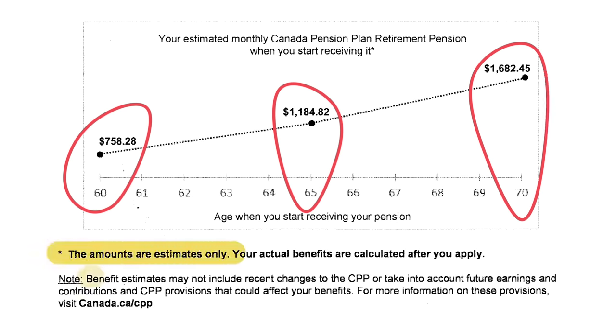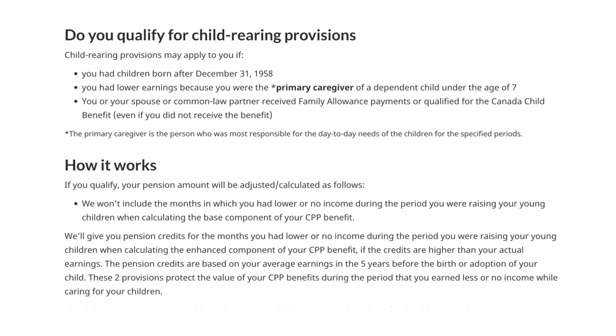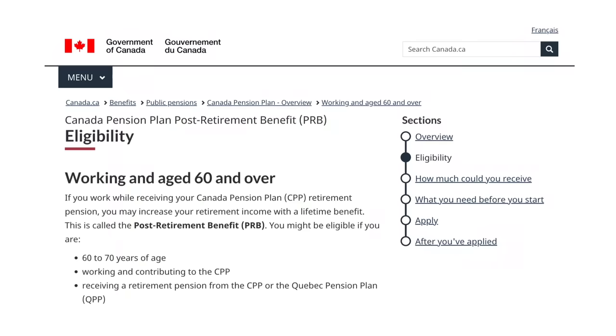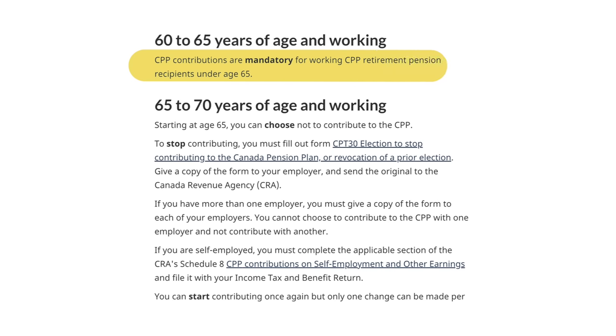These are just estimates based on what you've put in so far — the closer you are to age 65, the more accurate they'll be. There are a few more features worth mentioning: there is a child-rearing provision that lets you drop up to seven years of lower income from the formula if you were caring for children — it can give a decent boost, but you have to apply for it, it's not automatic. There's also the post-retirement benefit for anyone aged 60 to 70 who takes CPP but keeps working — additional contributions give you an incremental bump in your benefit.